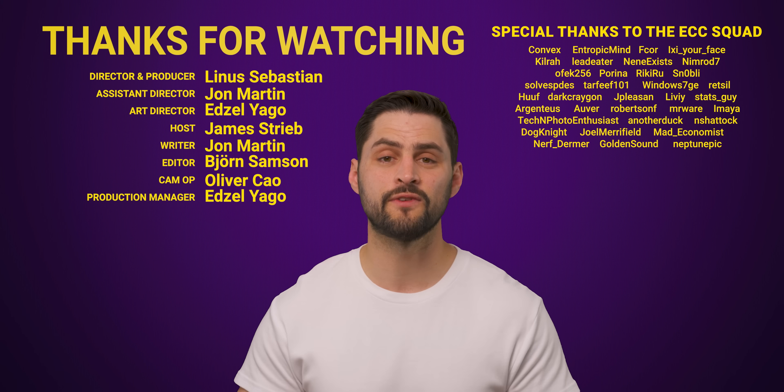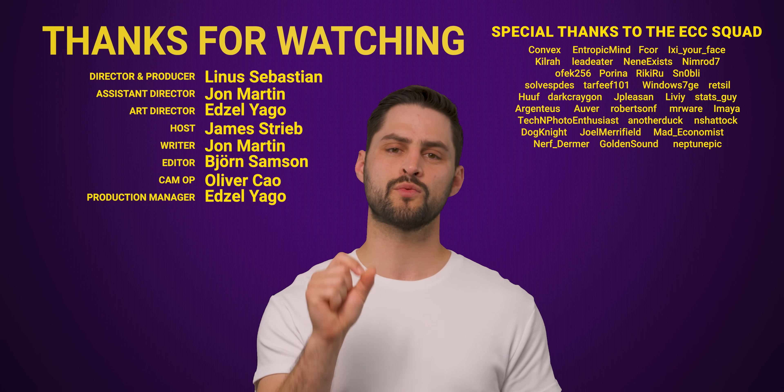Wait, is Satya Nadella a fan of this channel? Say hey in the comments, Satya. So thanks for watching, guys. If you liked this video, you might want to check out our history of computer storage.